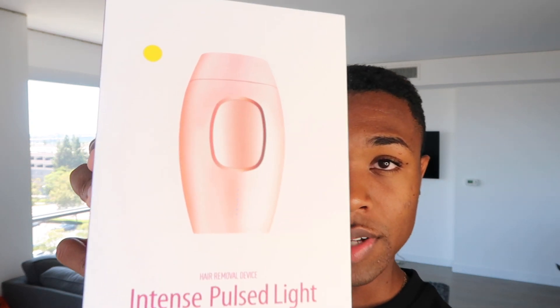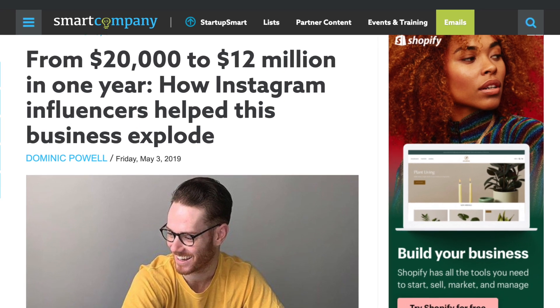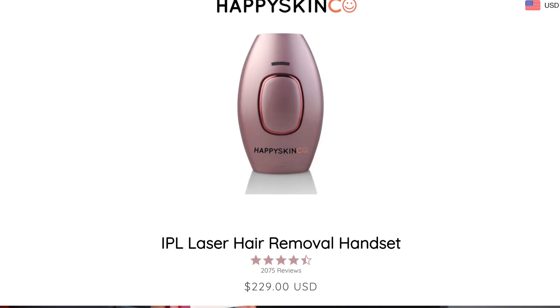The product is an intense pulse of light laser hair removal device. This thing right here is basically a device that allows you to remove hair from any parts of your skin. The company that I think is the most successful Shopify store selling these is Happy Skin Co, and they went from $20,000 to $12 million in one year selling these.